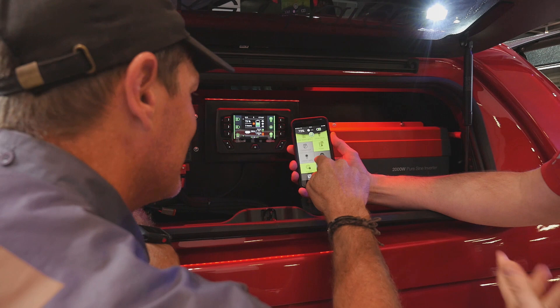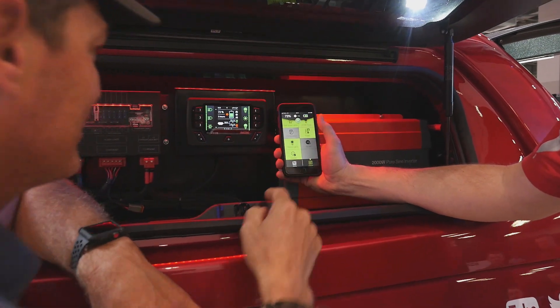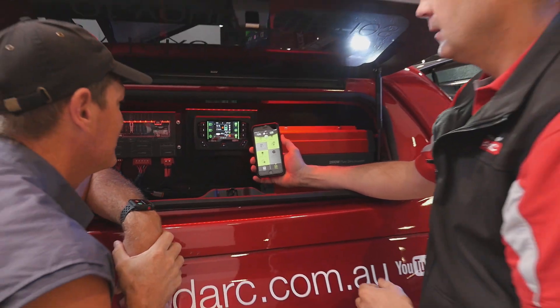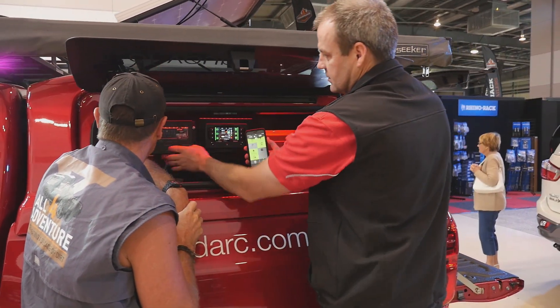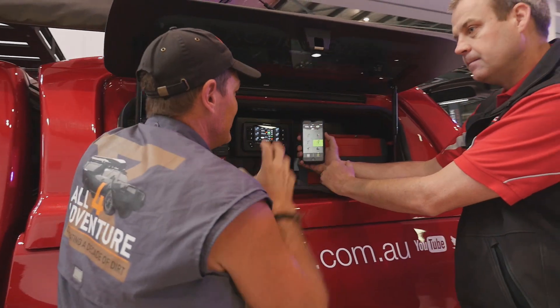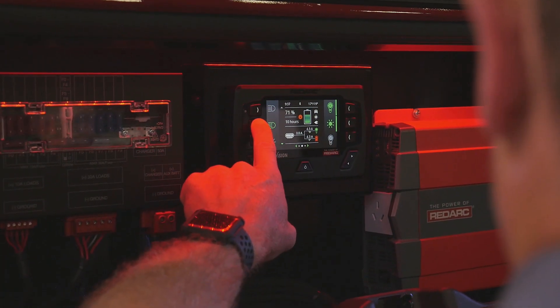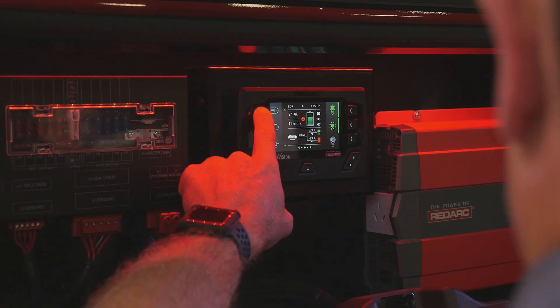Now we'll just turn the inverter back — converter's on. We've got some inside lights and interior lights in here, and it makes life so much simpler. The big benefit for the four-wheel drive and the tourer is that they can keep control of all their lights and loads, but also monitor their battery situation. You can see your state of charge — whether you've got 90% or 100% charge — how things are going overnight, how much solar you've put in, and what source you're charging from.